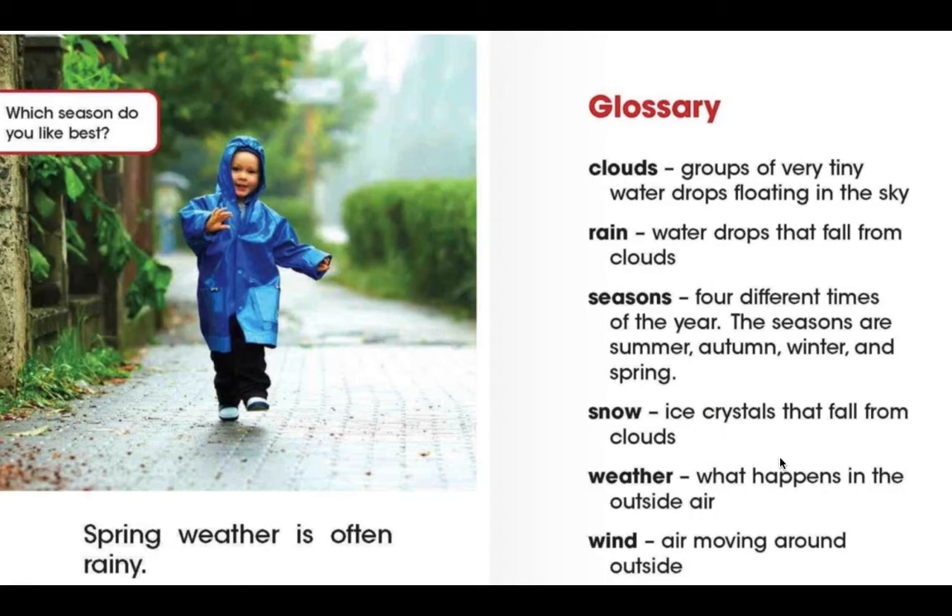Let's have a look at some of the important words that we saw in our story today. The first one is clouds — they are groups of very tiny water drops that are floating in the sky. Rain is water drops that fall from clouds. Seasons are four different times of the year: summer, autumn, winter, and spring. Snow is ice crystals that fall from clouds. Weather is what happens in the outside air. And wind is the air that's moving around outside.